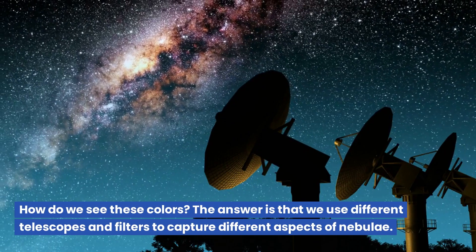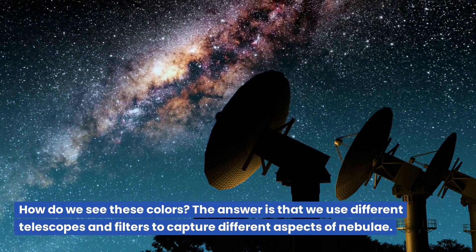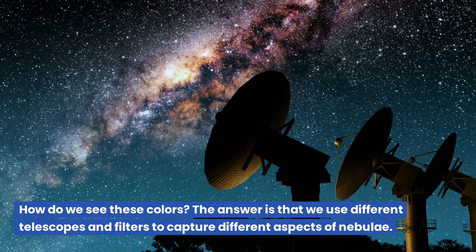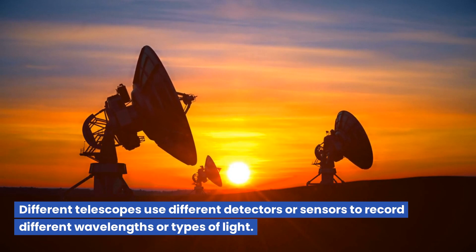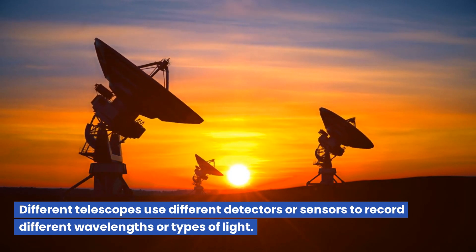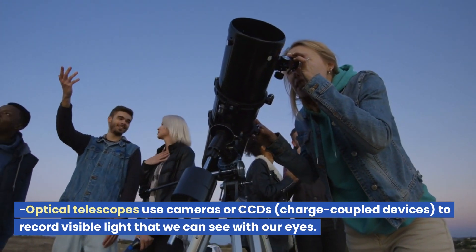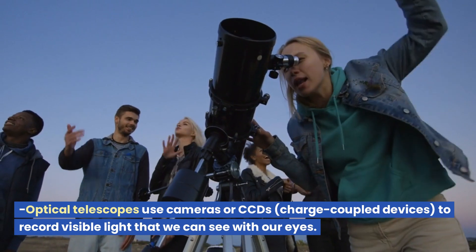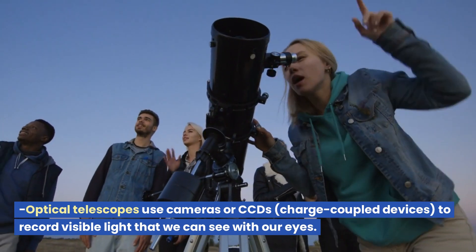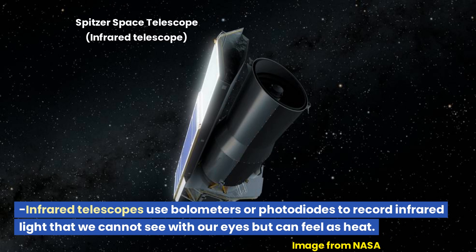How do we see these colors? We use different telescopes and filters to capture different aspects of nebulae. Different telescopes use different detectors or sensors to record different wavelengths or types of light. Optical telescopes use cameras or CCDs (charge-coupled devices) to record visible light that we can see with our eyes. Infrared telescopes use bolometers or photodiodes to record infrared light that we cannot see with our eyes but can feel as heat.